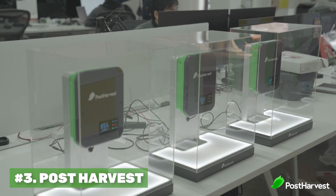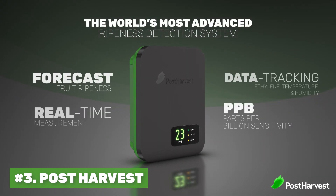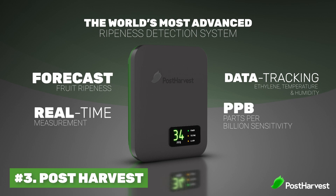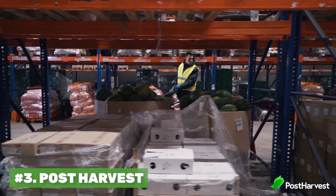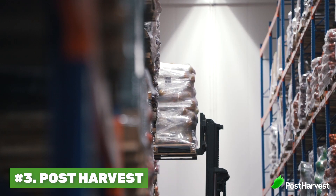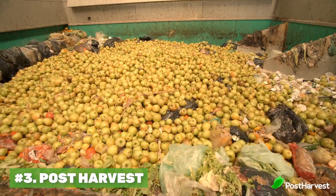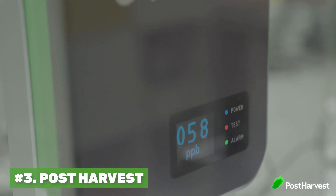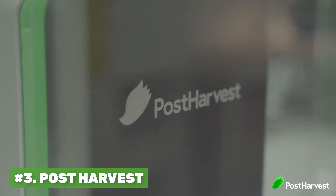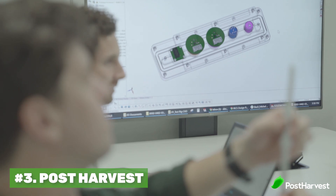Number three is Post Harvest. Post Harvest has created a sensor that measures the health of fruit and vegetables across the supply chain. It also measures ethylene down to a micro level, allowing cool room operators to know exactly when their fruit or vegetables are going to be ripe so they can send out the right food at the right time, saving them huge amounts of money. Food waste is estimated to cost the planet over 700 billion dollars a year, and they believe they can get waste from 45% down to 5%, which would not only save the world money but reduce countless carbon emissions.